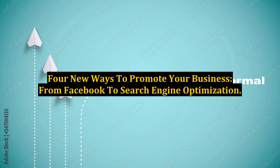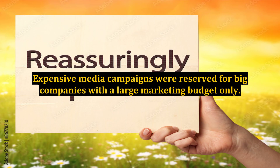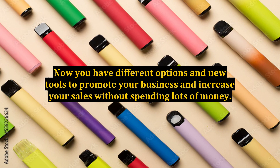For new ways to promote your business, from Facebook to search engine optimization. Before, small businesses did not have many options when it came to marketing and advertising. Expensive media campaigns were reserved for big companies with a large marketing budget only. Today, thanks to the internet, marketing has changed. Now you have different options and new tools to promote your business and increase your sales without spending lots of money.